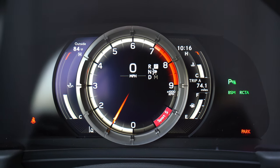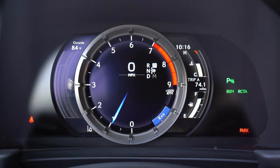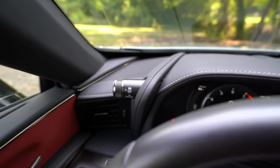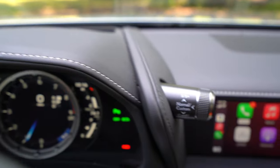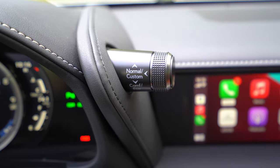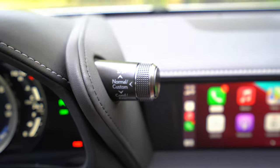Let me show you the drive modes. We're in normal mode, now sport, sport plus, and back to comfort and eco. To change that, you've got traction control and snow mode over there, and then this dial right here — sport, sport plus, normal, custom, comfort, and eco. You press it in to go to custom. We'll go through the drive modes in the test drive.